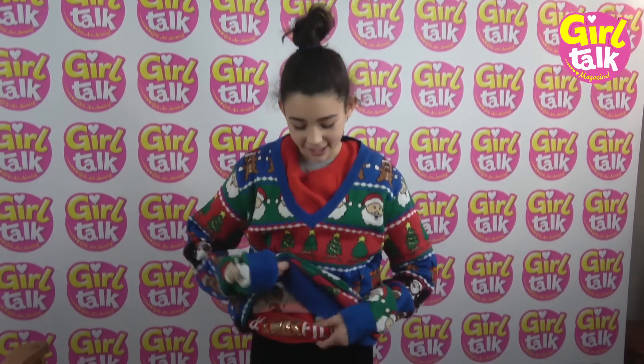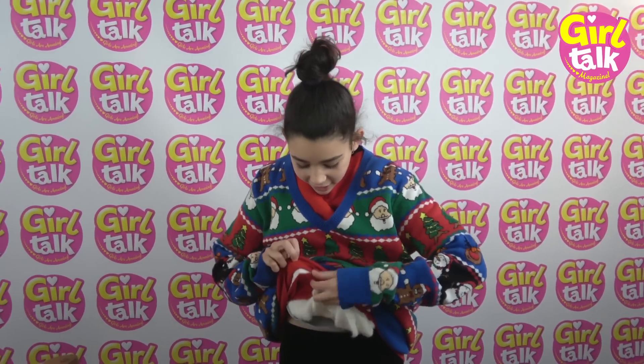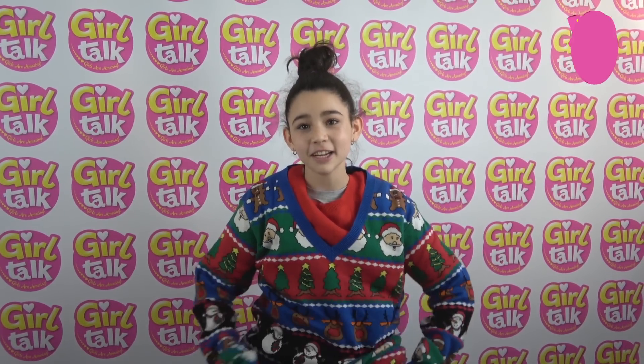So let's see how many Christmas jumpers I got on. I think I must have worn out. One here, put one here. Two. Three. Three Christmas jumpers.